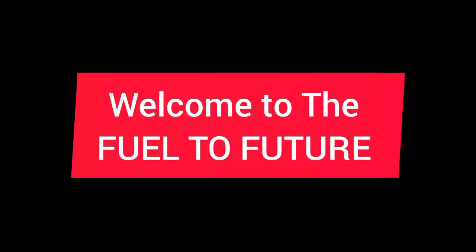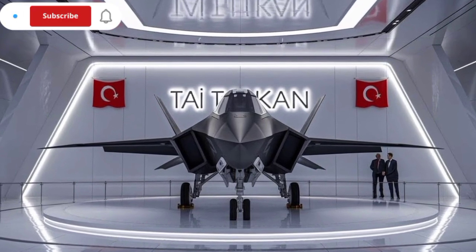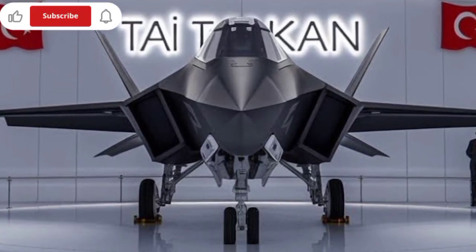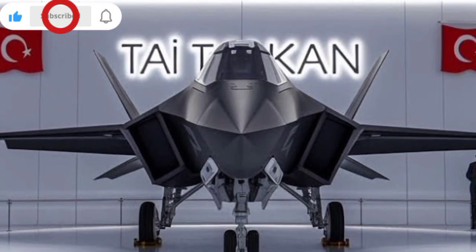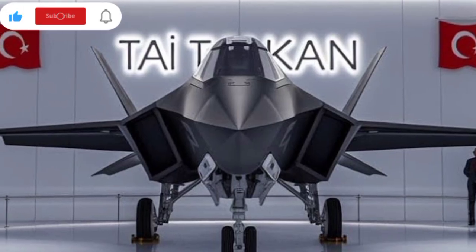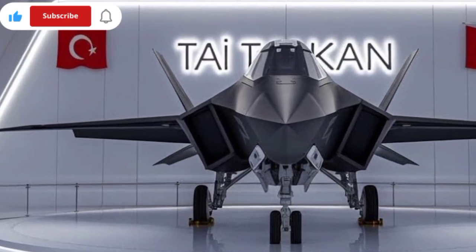Welcome back to Fuel to Future. The KAAN fighter jet represents a monumental leap in Turkey's defense and aerospace industry. Previously known as TFX, KAAN is Turkey's first domestically produced fifth-generation stealth fighter jet, designed and developed by Turkish Aerospace Industries (TAI) in collaboration with Aselsan, Havelsan, and with technological support from BAE Systems. The KAAN project has quickly become a centerpiece of Turkey's growing defense ecosystem.